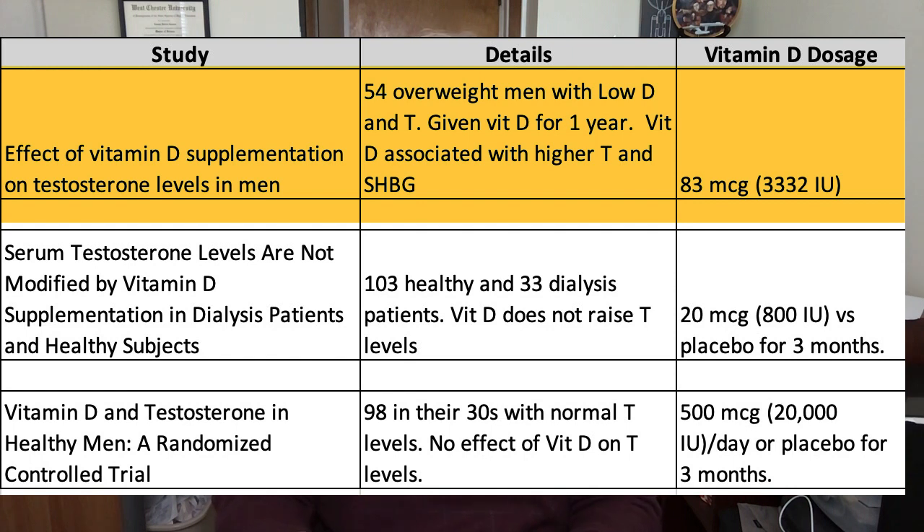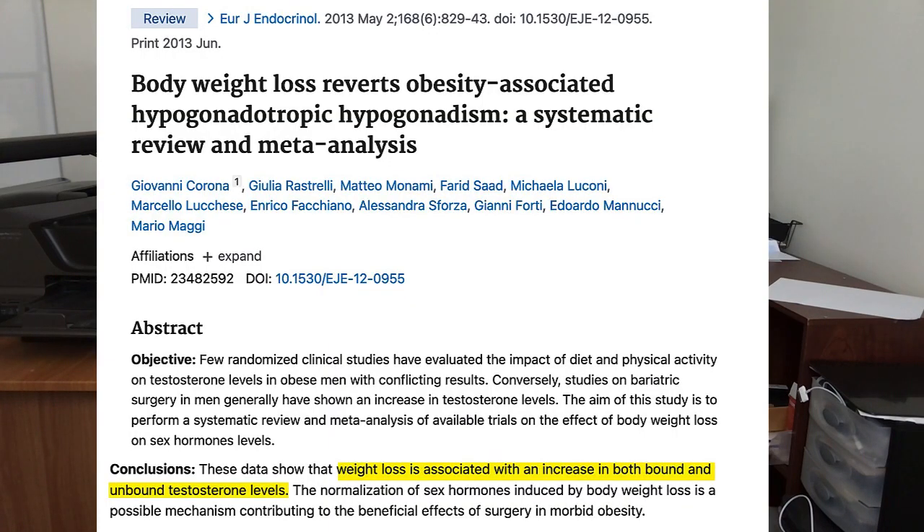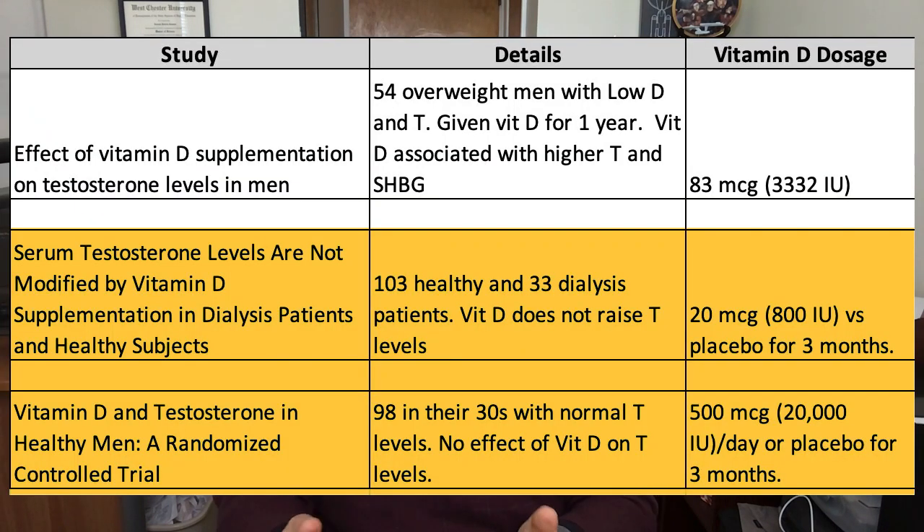But let's look only at the studies where researchers actually gave men vitamin D supplements to see the impact on androgen levels. We see one study where 83 micrograms of vitamin D appeared to raise testosterone and even sex hormone binding globulin — however, the men in that study were also on a weight-loss diet, and losing weight will also raise testosterone levels. I'm inclined to toss that study out because it doesn't account for the effects of weight loss. That leaves us with two studies reporting that vitamin D at dosages of 20 micrograms up to 500 micrograms for three months does not raise testosterone levels in healthy or less-healthy men.